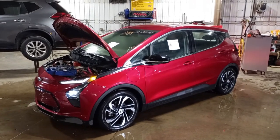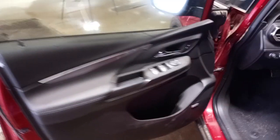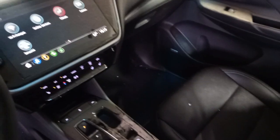There's your reverse and drive. Black interior, faux leather seats, power driver seat. Heated steering wheel, heated seats.